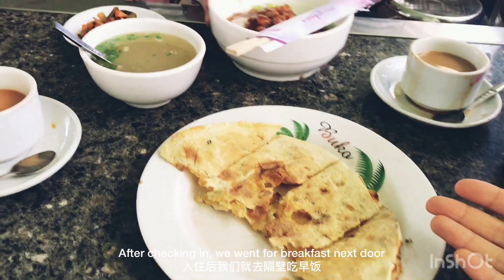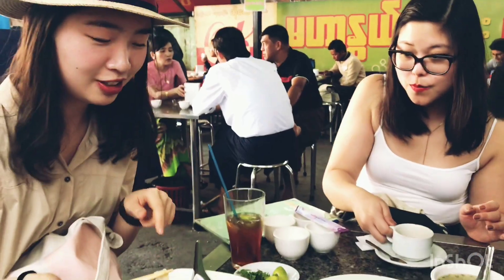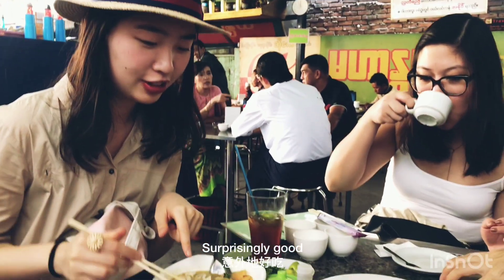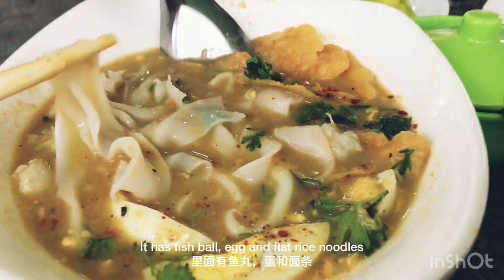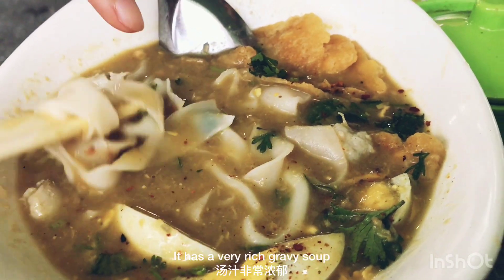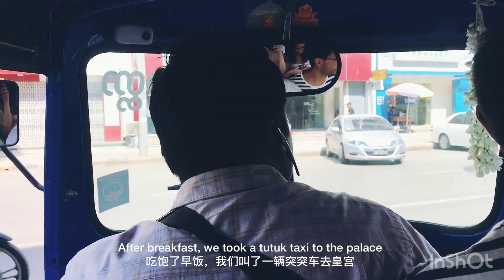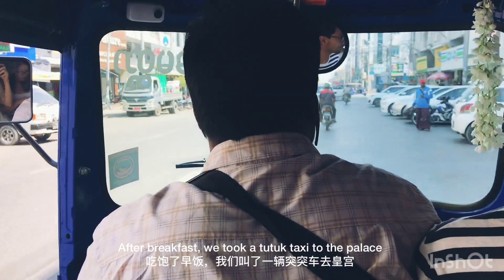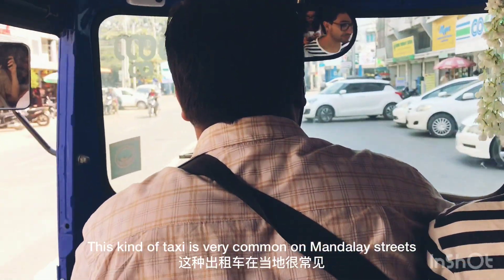After checking in, we went for breakfast next door. We then took a tuk-tuk taxi to the palace. This kind of taxi is very common on Mandalay's streets.